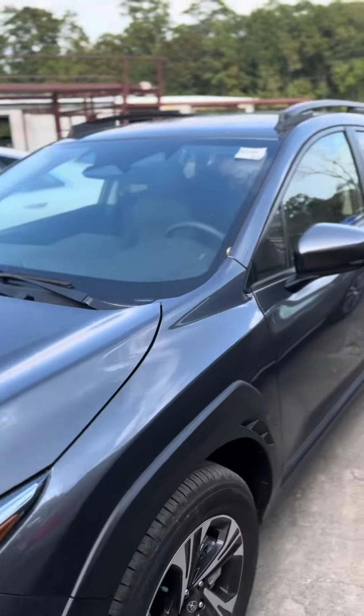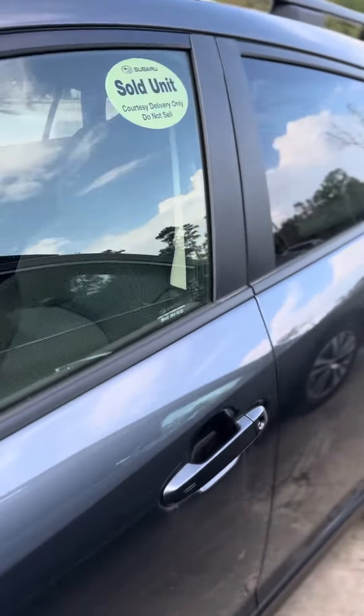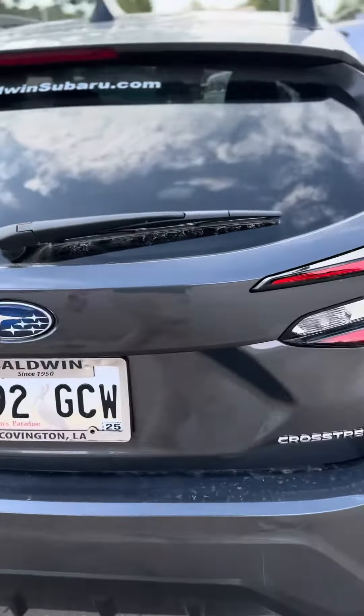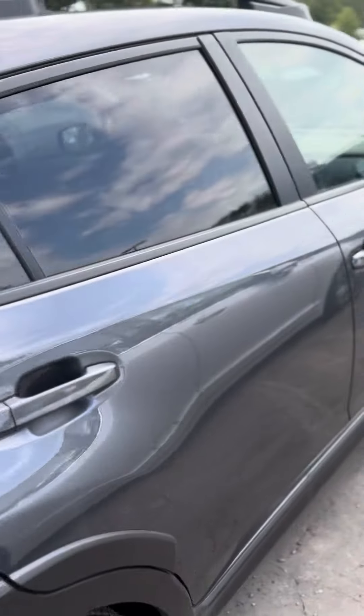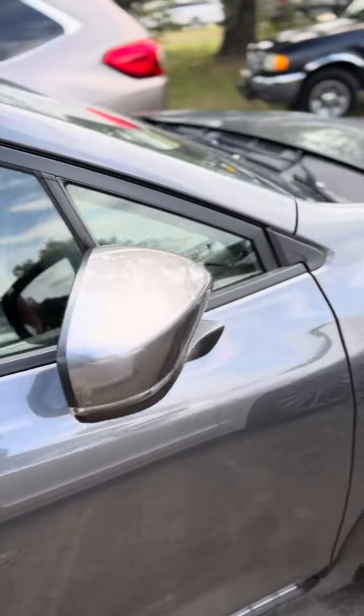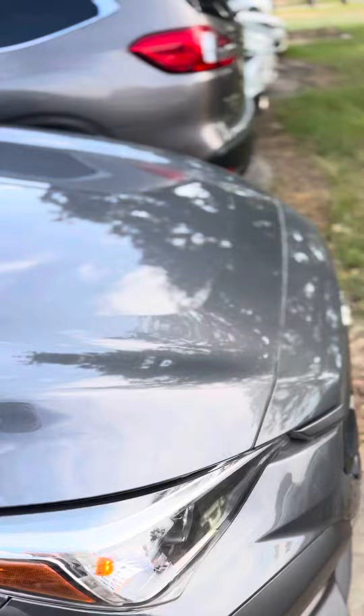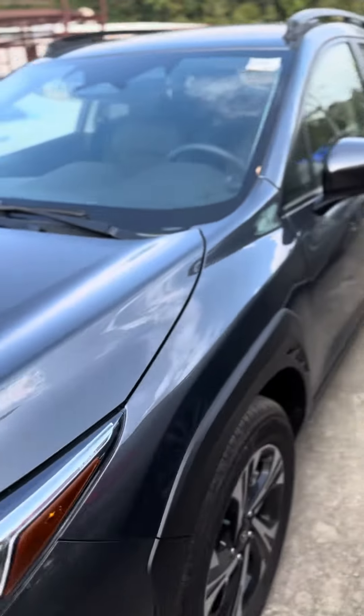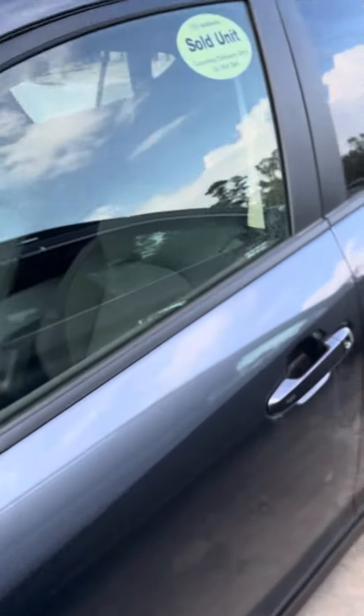Good afternoon, this is David at Baldwin Subaru. I am showing you the 2024 Subaru Crosstrek — the one I'm showing you today is a premium model. Just to let you know, we have several coming in of all different trim levels, but we also have several in our loaner program, so they've been here the whole time and they'll be certified pre-owned if you're looking for that kind of thing too.